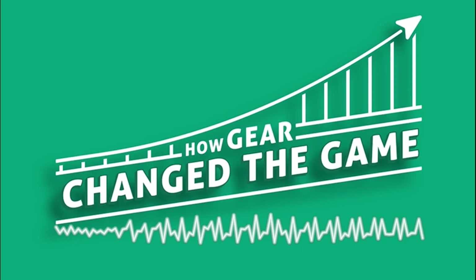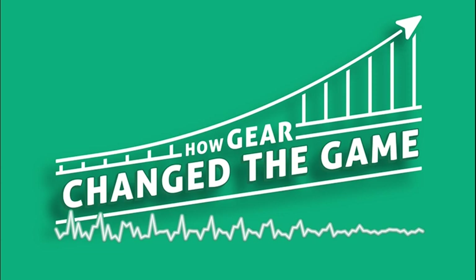Welcome to How Gear Changed the Game, a curious exploration of the evolution of sports brought about by the change in evolution of the gear we use to play the game.